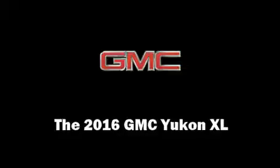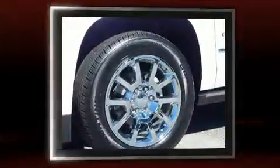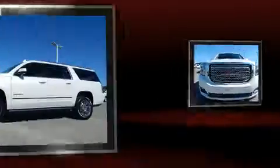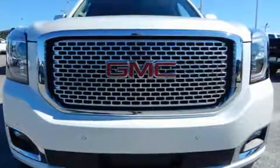Experience driving perfection in the 2016 GMC Yukon XL. Under the hood you'll find an eight-cylinder engine with more than 400 horsepower, and for added security, dynamic stability control supplements the drivetrain. It includes leather upholstery and automatic dimming door mirrors.